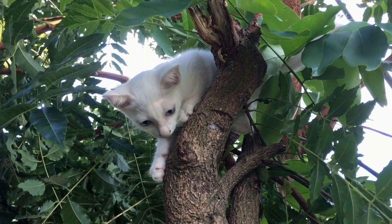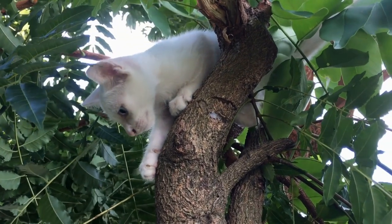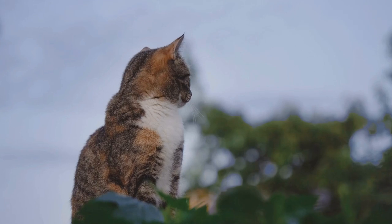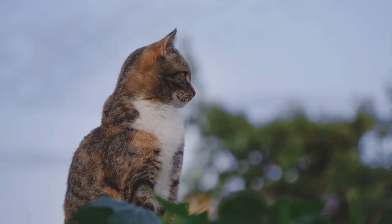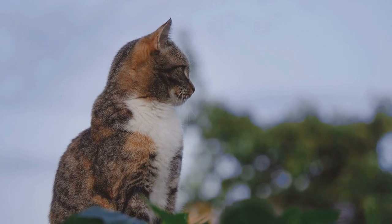Despite their long and luxurious coats, Cymric cats also have a relatively low-maintenance grooming routine. Regular brushing to prevent matting and occasional baths are usually sufficient to keep their coat healthy and free of tangles.